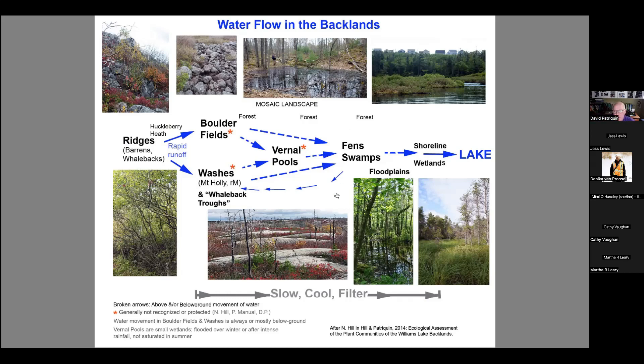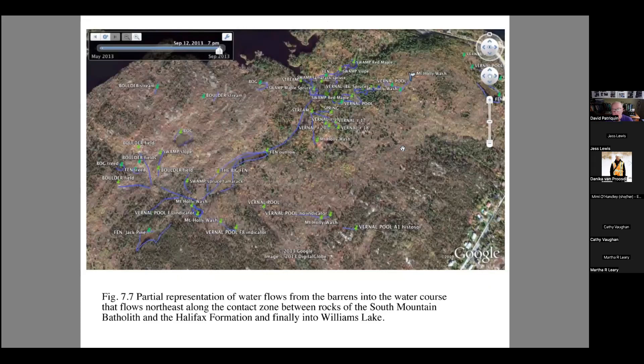As we get lower down we have significant floodplains, large wetlands, and then we get to the lake. Here's a diagram Nick put together showing how he traced the movement of water through these different components in the watershed. These landscapes are really quite special.